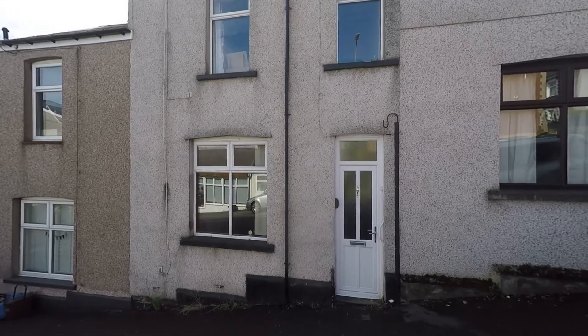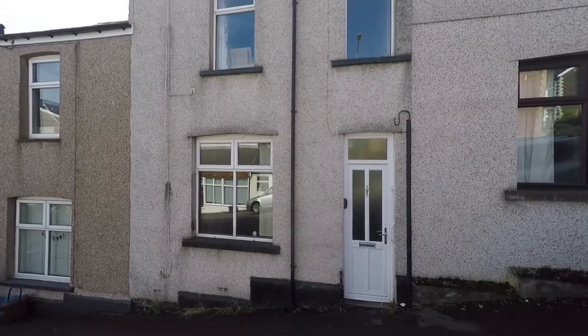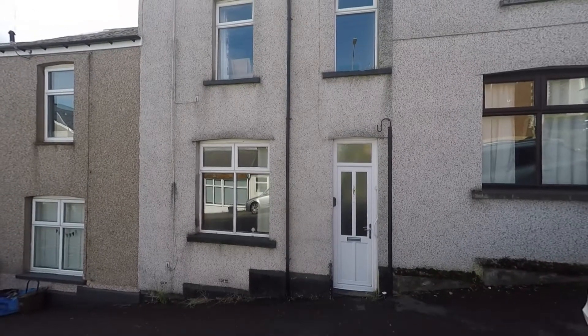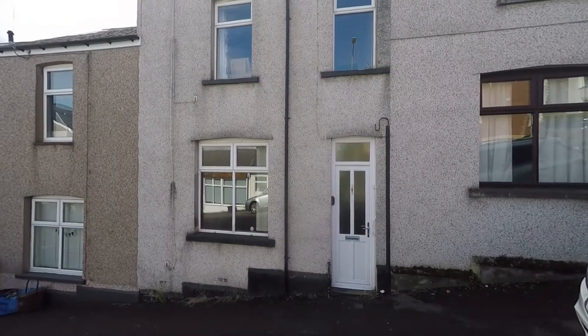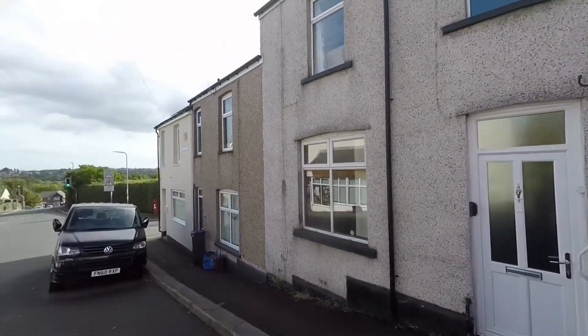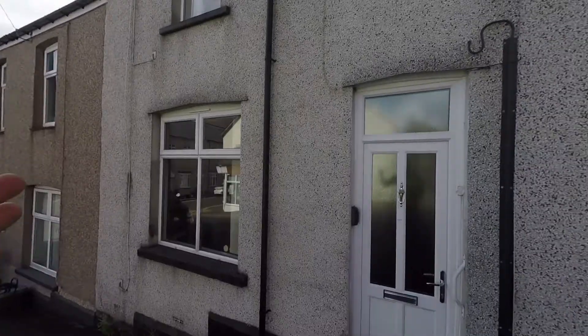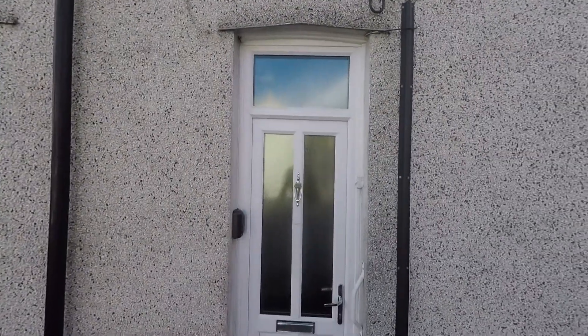Welcome to this video tour of this three bedroom mid terraced family home situated within a popular residential area of Griffithstown, which sits just on the outskirts of Pontypool. We're starting the tour here to the front of the property and as we can see we do have ample unrestricted on-road parking, but to the rear of the property we also have an off-street parking area, so we do have plenty of parking options.